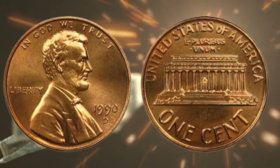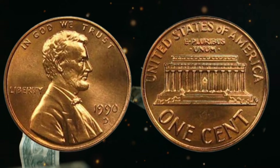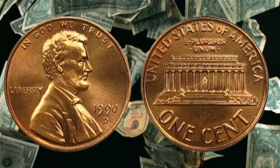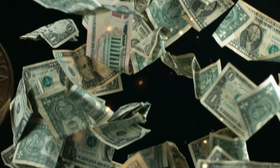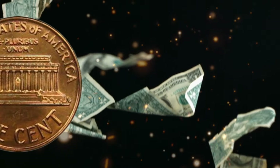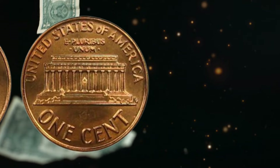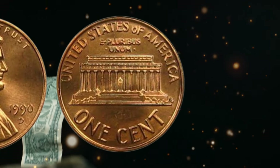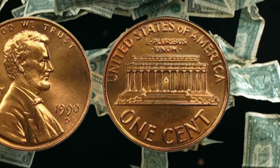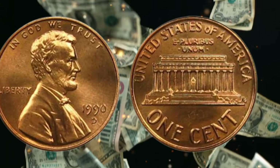Moving on to the rarity of the USA one cent coin from 1990 — while millions of these coins were minted in 1990, certain factors contribute to their rarity. One such factor is the condition of the coin; coins that are in mint condition with no signs of wear or damage are considered more valuable. Another factor is any errors or variations in the minting process — coins that exhibit these anomalies are highly sought after by collectors and can fetch a high price at auction.